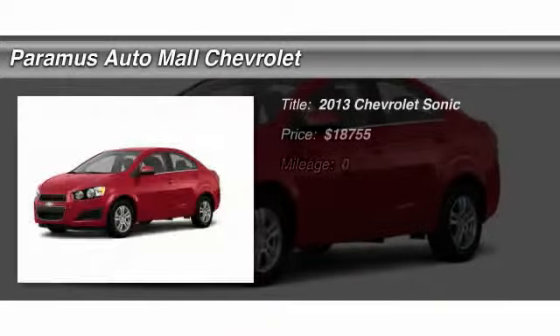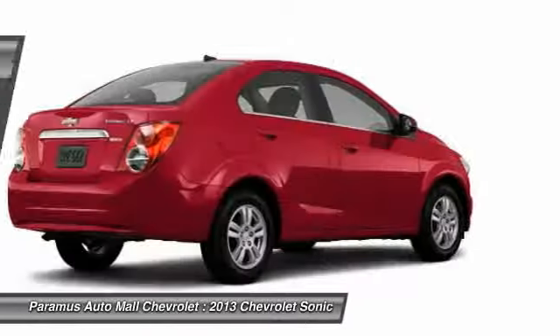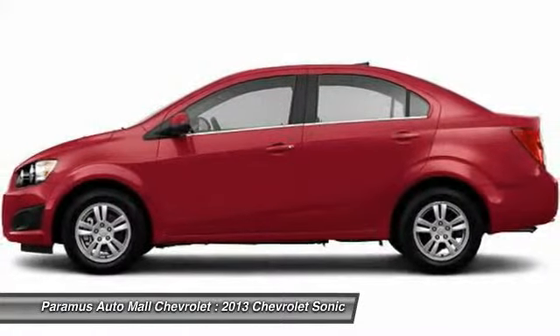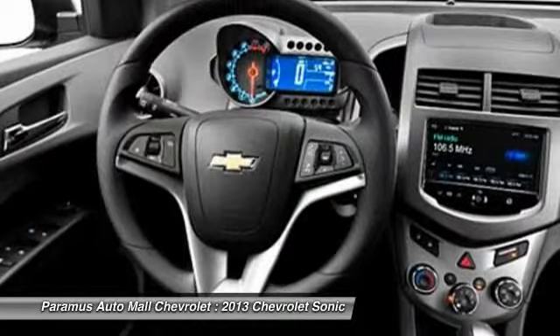The 2013 Chevrolet Sonic. The taut, strong body lines and powerful stance of Chevy Sonic allude to the power you'll find under its hood. Throw a little extra power into the mix with the available turbocharged engine. Where's the sweet spot behind the wheel?